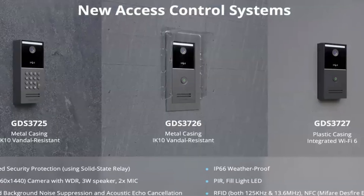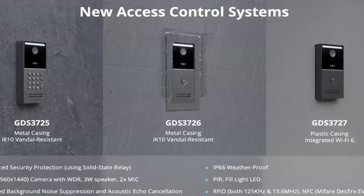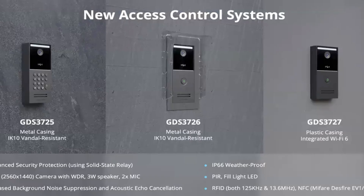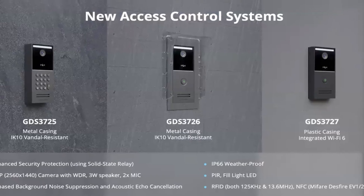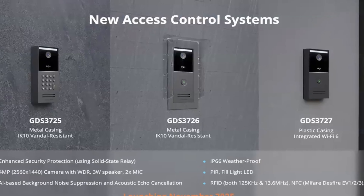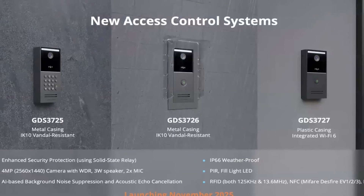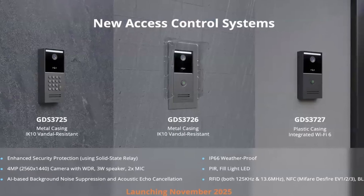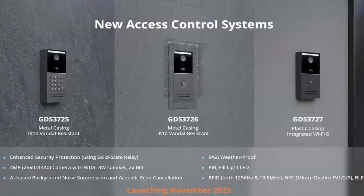First up, there are three new access control systems. The first two on the left come with metal IK10 vandal-resistant housings. They all have four megapixel cameras, AI-based background noise suppression and echo cancellation. They're all IP66 waterproof, scheduled to launch November 2025.